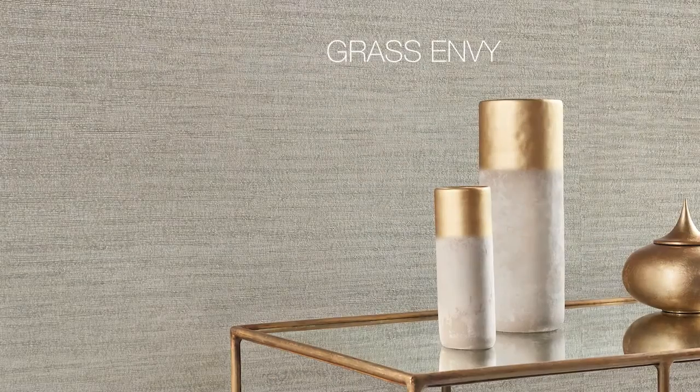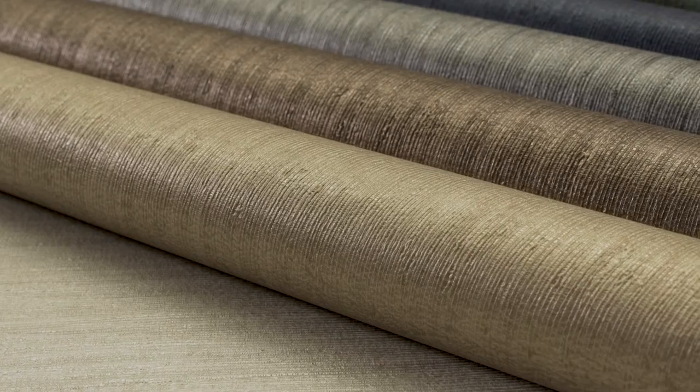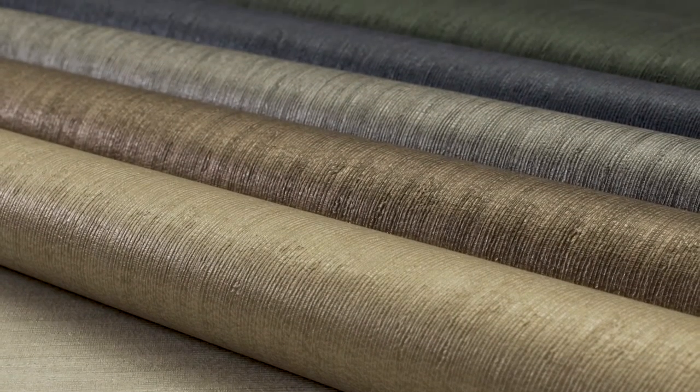Covet the handmade essence of Grass Envy, sought by all for its rich grass cloth texture and glamorous metallic finish. Our newest Artiste creation has 18 luxurious colorways, including lush forest, platinum mist, and copper kiss.